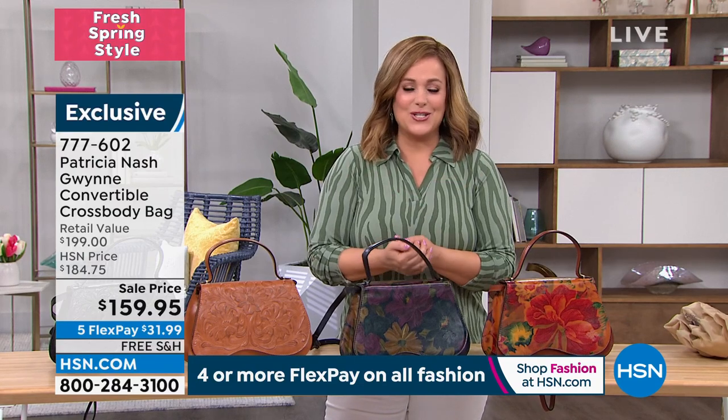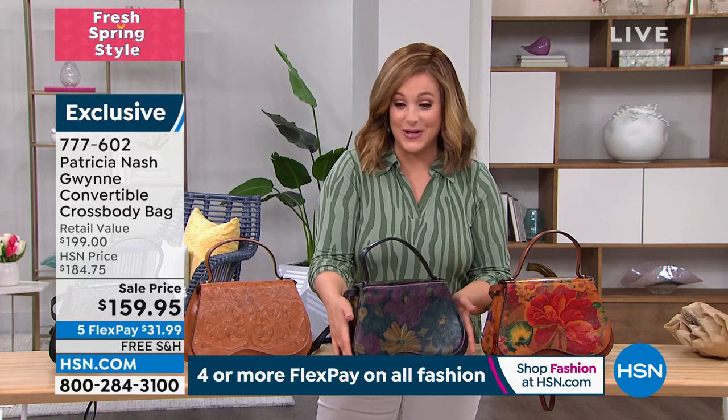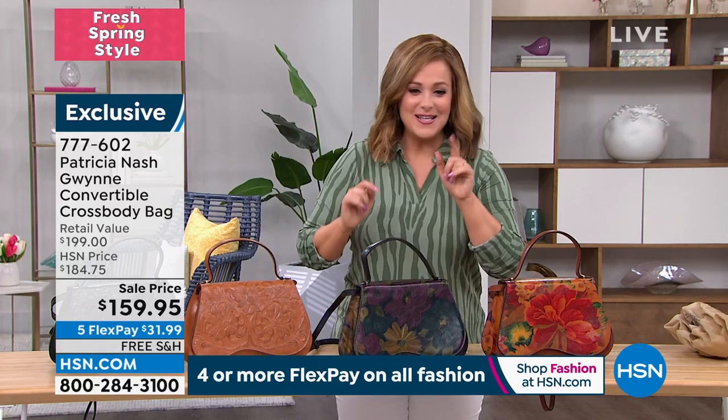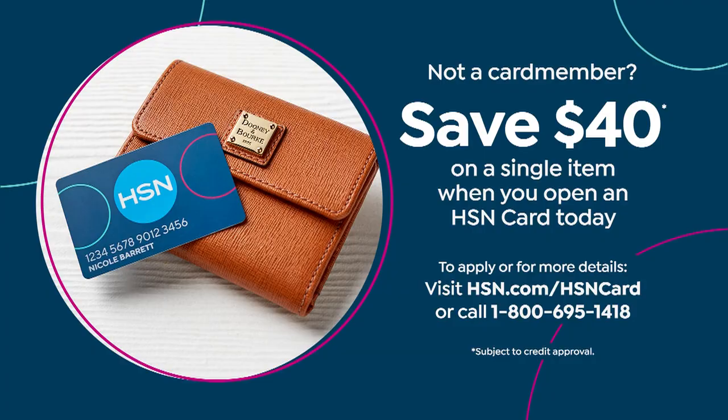It's $31.99 to get it home. If you love all things Paris, if you love the idea that Patricia stumbled upon a vintage bag in a shop and made it practical, get this bag home — it's even more beautiful in person. Nobody's got this bag. Item number 777-602. This may be the bag where you want to take 40% off by signing up for the HSN credit card — we don't always do 40% off; just last week it was only 10% off for new card members.